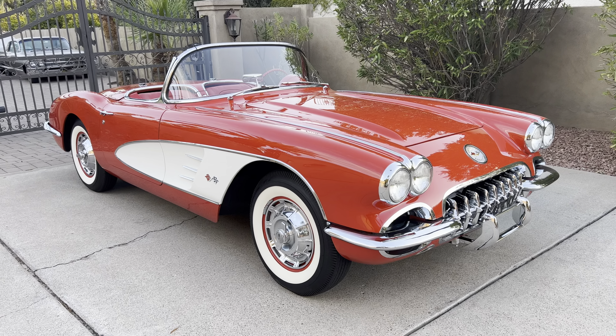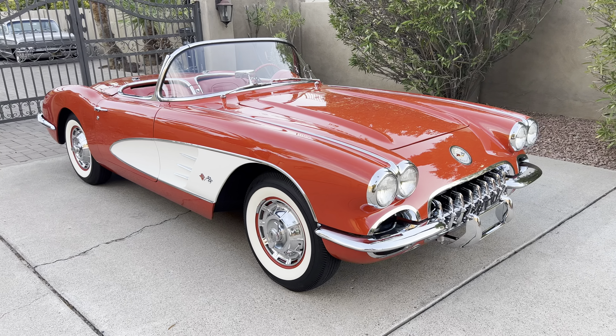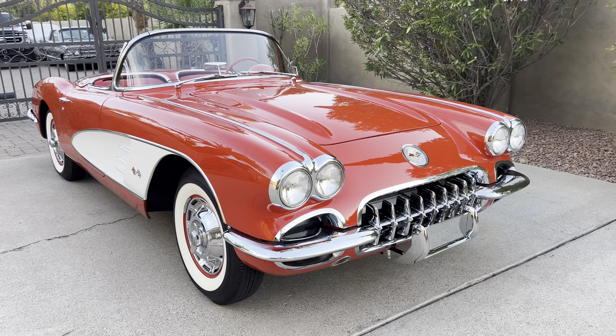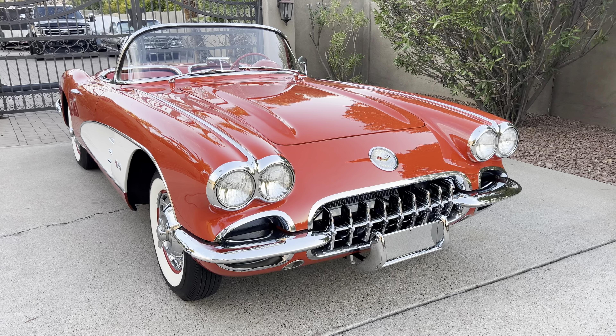Hello, this is Bobby with Iconic Autos in sunny Scottsdale, Arizona. Today we have for you a really special treat — it's a 1959 Corvette Roadster, and this is a really, really nice '59 Corvette.